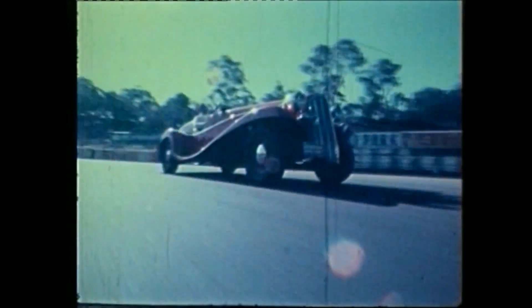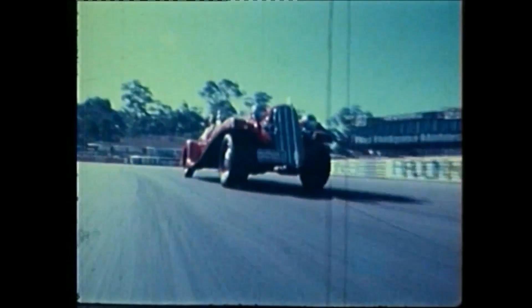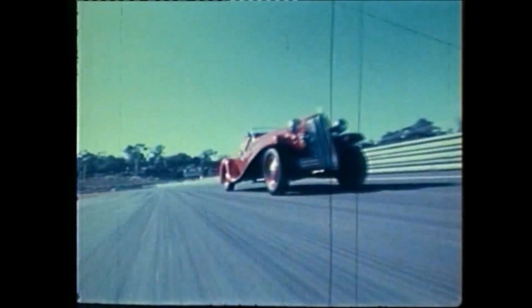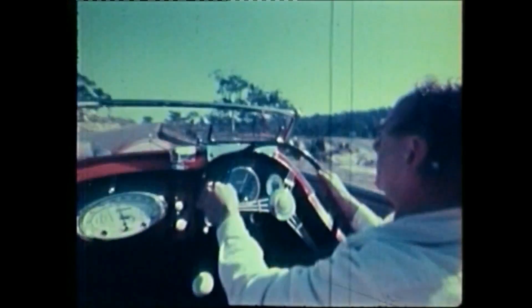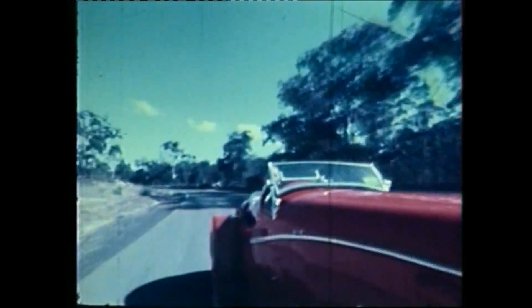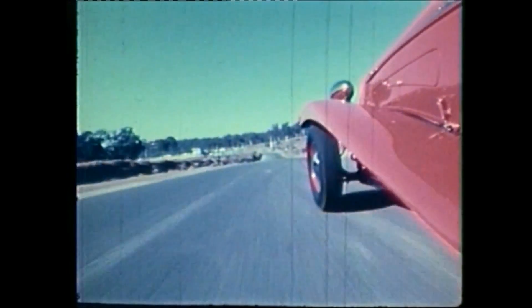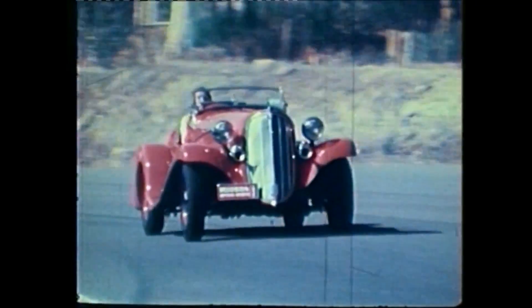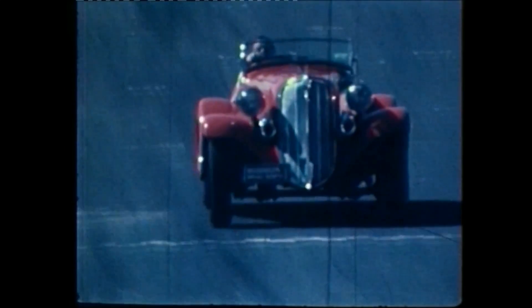It drives very nicely and handles well, but at the moment it wouldn't handle as well as when it raced. When it was racing, it had bound springs and special shock absorbers that made it ride very hard for ordinary road use. I've taken all these off to make it comfortable for a road car, but it's far from the original handling it had. It is still fairly light to handle though. Yeah, it drives beautifully as a pleasure car — it's very nice to drive, but to throw it around in hard corners, it's not like it used to be.